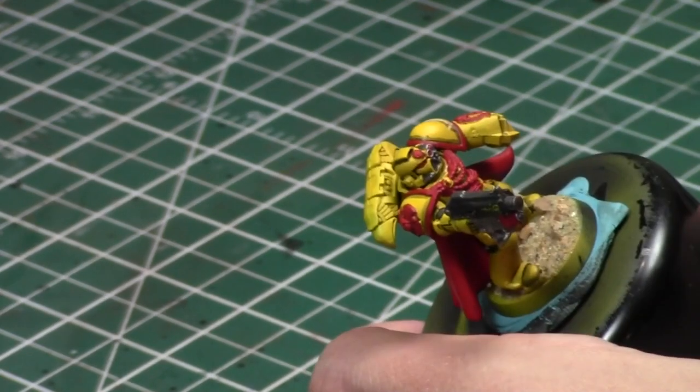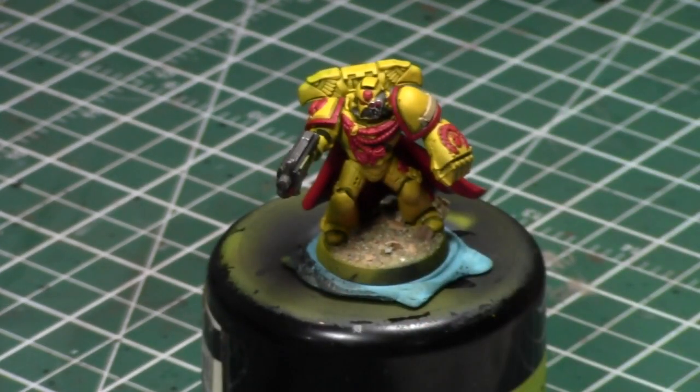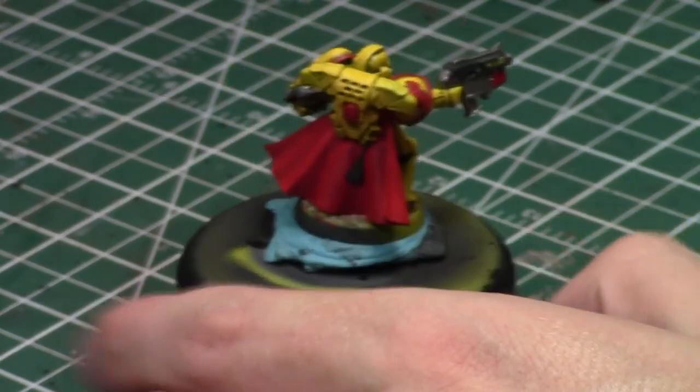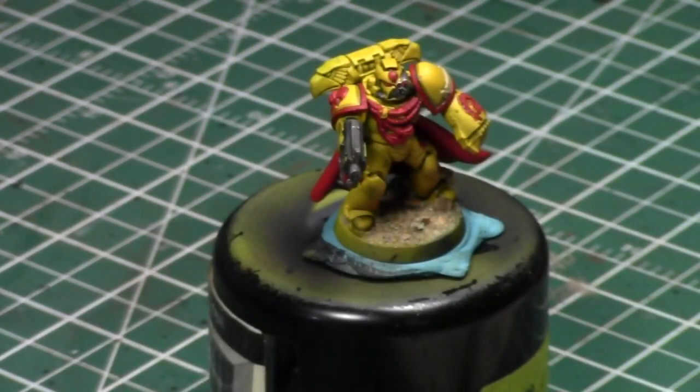The thing about Gen Con is it really puts things into perspective of how small the wargaming niche is within the gaming niche — because it's such a small niche. GW gets a tiny booth there. My Captain is looking good — he should be basically done by the time this is over. He's definitely more than three colors at minimum, so he's battle-report worthy.